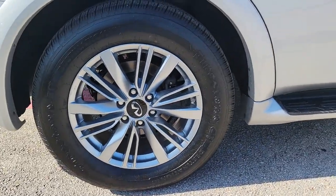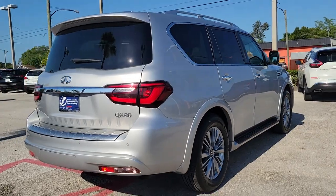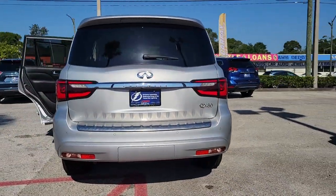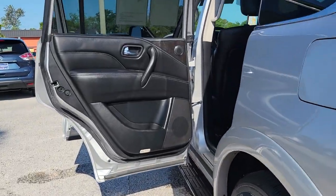Answer the call to adventure in unprecedented style and comfort in this QX80. From its bold beauty and brawny strength to its sophisticated and spacious interior, this luxury SUV offers an utterly civilized approach to exploring your world.